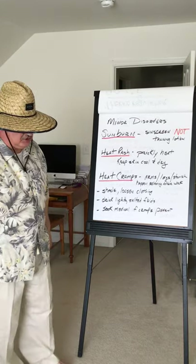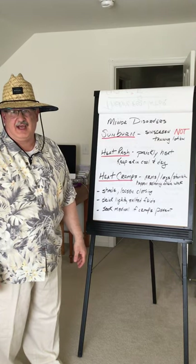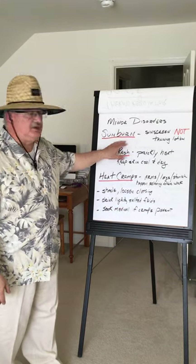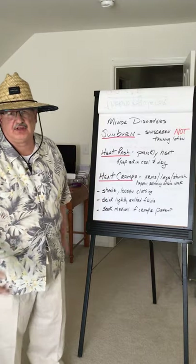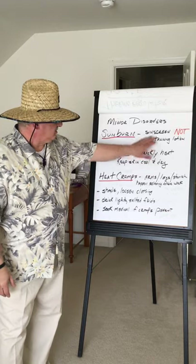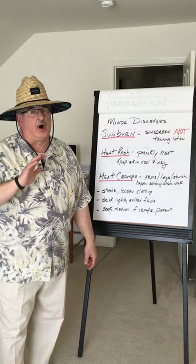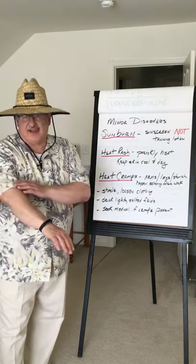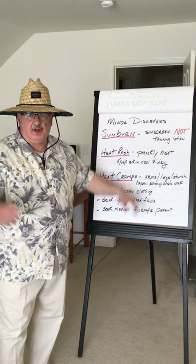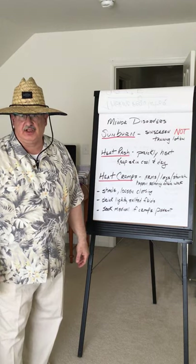Some of the minor disorders: sunburn — my wife and I love going down to the Jersey Shore and on summer vacations with a beach. Anybody that's had sunburn knows it hurts for a while. They always tell you to put on sunscreen, not tanning lotion. Please protect yourself whether with a hat or sunscreen when you go out to the beach or working outside in the yard. Heat rash — my parents used to call it prickly heat. What you try to do is keep your skin cool and dry as best as possible.